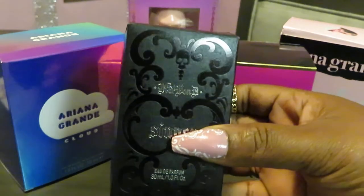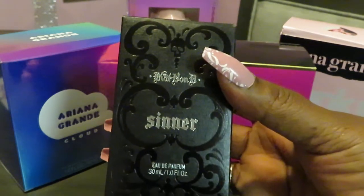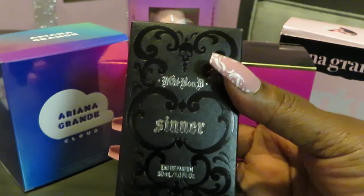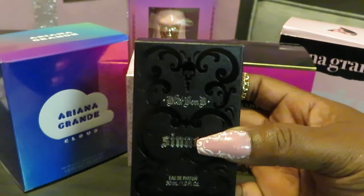The first one is by Kat Von D — it's called Sinner. I also found out that Kat Von D has another one, which is a white bottle in a white box called Saint.